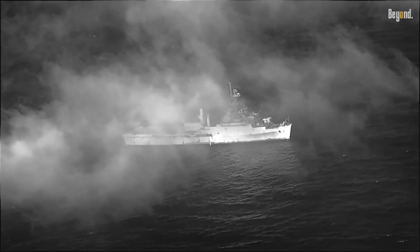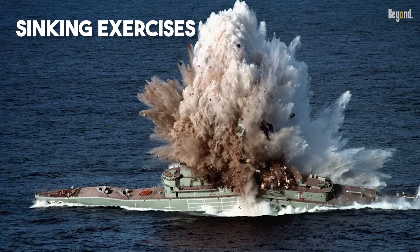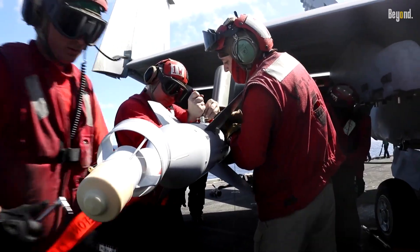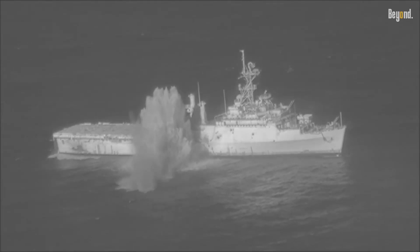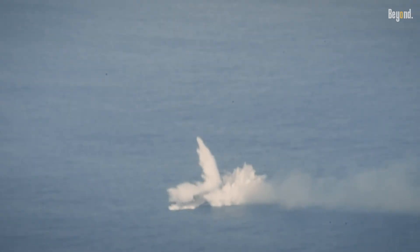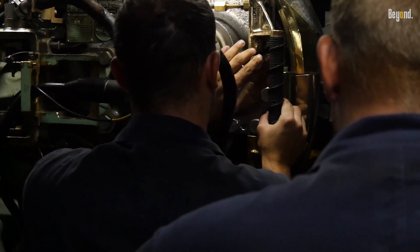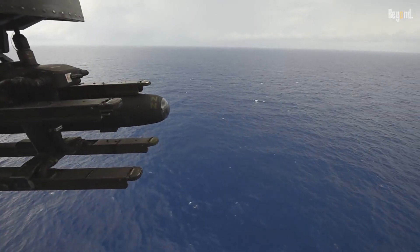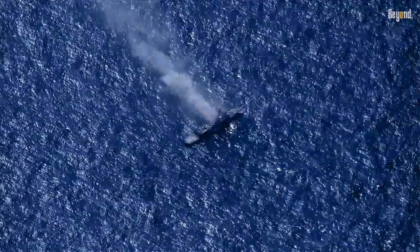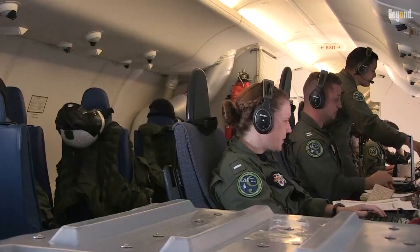Finally, there's the ultimate training opportunity. The Navy calls these events Sinking Exercises, or SINKEX. What better way to train sailors and test advanced weapon systems than on a real, full-size target? A SINKEX is a live-fire drill that provides invaluable realistic data. It allows crews to practice complex targeting, launch torpedoes and missiles, and confirm that their weapons work exactly as designed — the most realistic final exam you could imagine, ensuring current forces are as sharp and effective as possible.